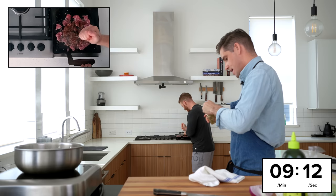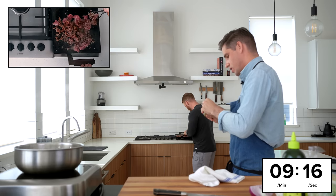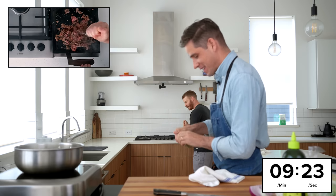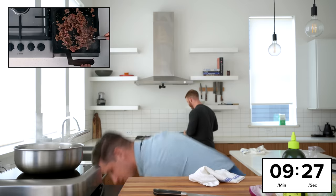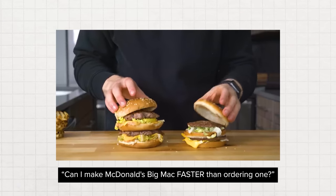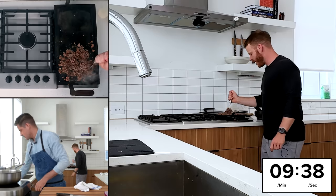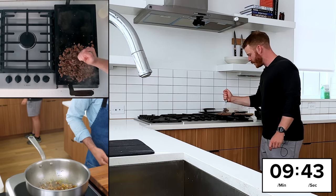I was watching your Big Mac fast food video and it's so interesting — the scale of the homemade Big Mac was like three times bigger. That's another thing I realized: how much the marketing materials for fast food give you a very skewed perspective of what you're actually getting.